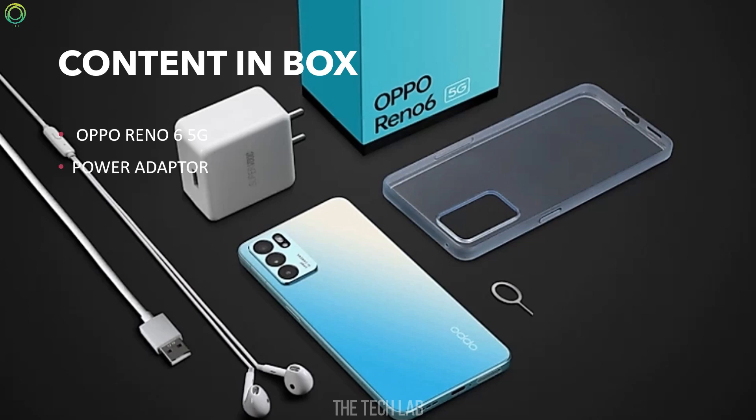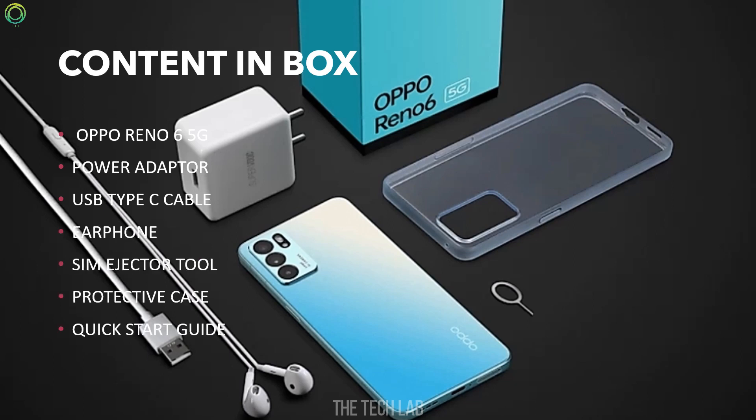In-box contents: You get the Oppo Reno6 5G phone itself, a 65W power adapter, USB Type-C cable, earphones, SIM ejector tool, protective case, and quick start guide.